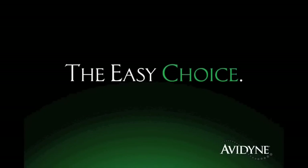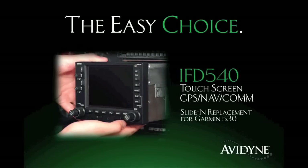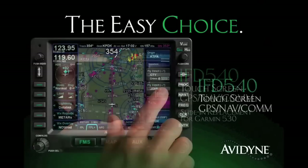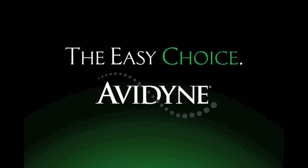Avidyne is the brand of choice for pilots who want innovative, easy-to-use avionics. The new IFD 540 GPS Nav/Com sets a new standard for simplicity and communication in LPV navigation. As a slide-in replacement for existing 530 series navigators and with a highly intuitive touchscreen control, the IFD 540 makes it much easier to access the information you want when you want it, reducing head-down time and making flying more enjoyable. Finally, you have a choice, and the choice is easy — Avidyne.